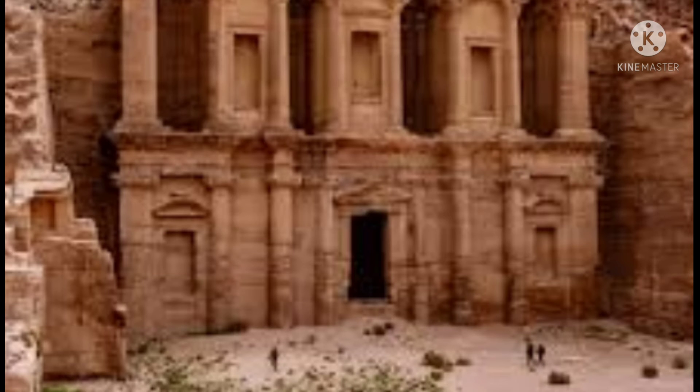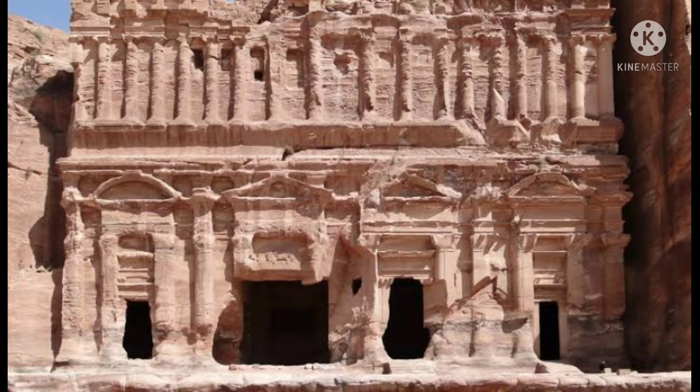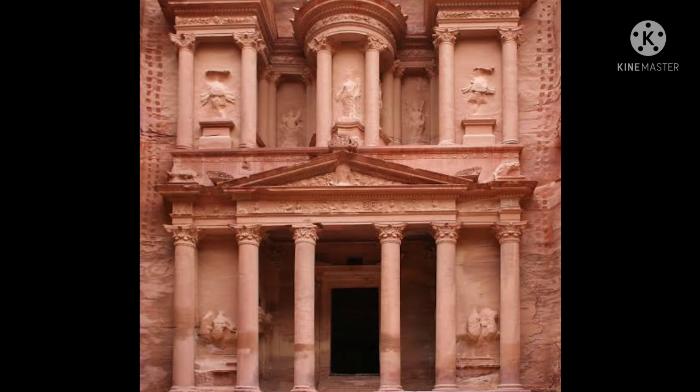Petra is in Jordan. It was built in 312 BC. This is an ancient stone complex built by the Nabataeans, situated in Jordan's southeast desert. Petra was a forgotten city which was rediscovered by a Swiss explorer in 1812. These carvings are directly done on stone.